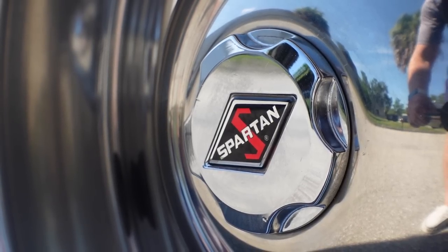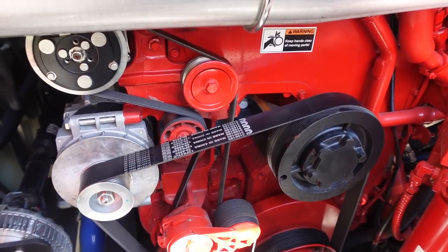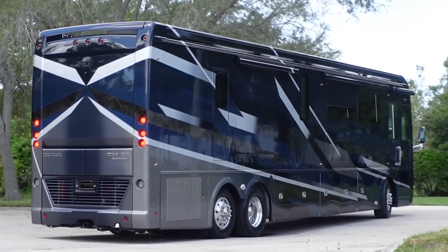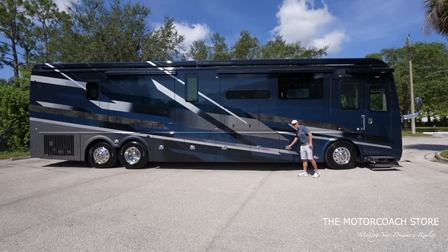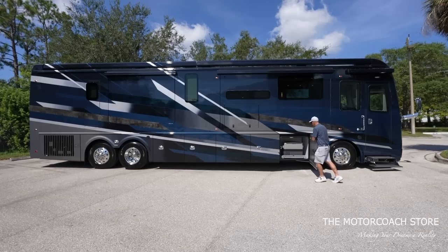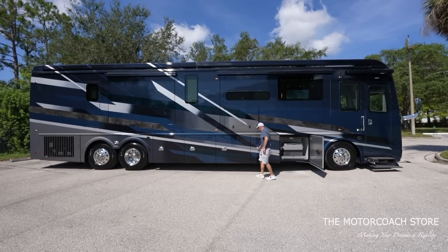This coach is on the Spartan K4 chassis with the Cummins 605, 20,000-pound towing capacity, and all kinds of equipment. It does have the chrome baggage door handles — let's open all these bays up.